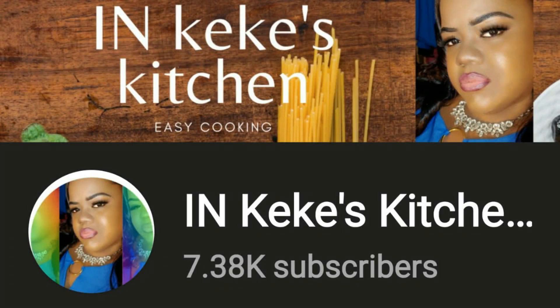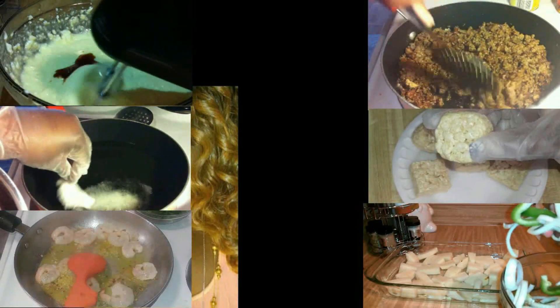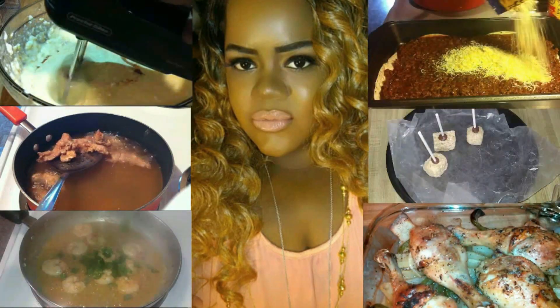Hey KSL Gang! If you love cooking and watching cooking videos and super easy recipes, make sure you check out my main channel, In Kiki's Kitchen. I'll see you over there.